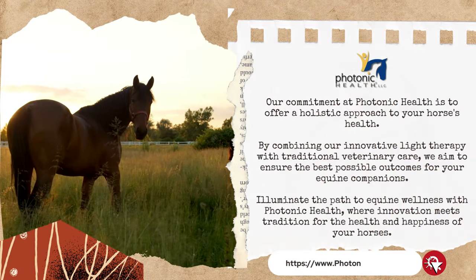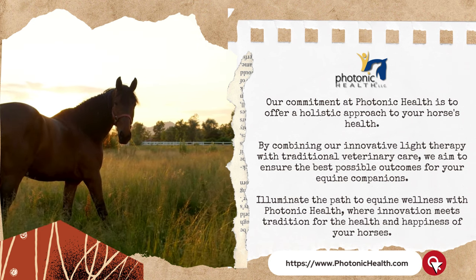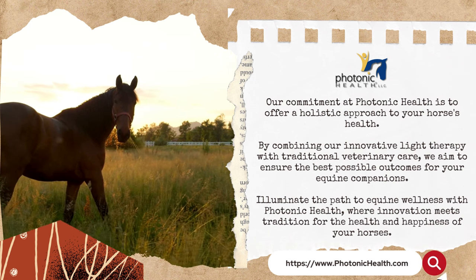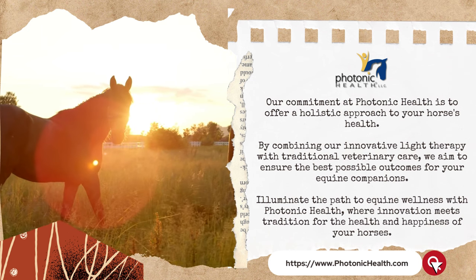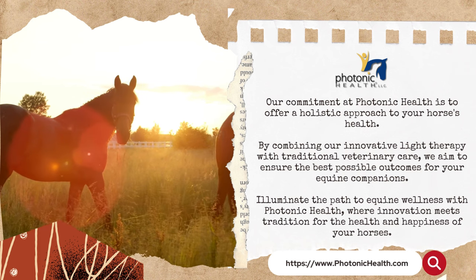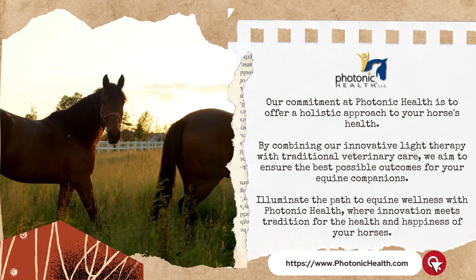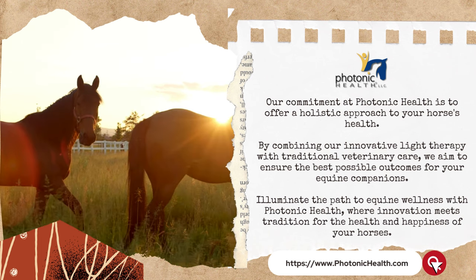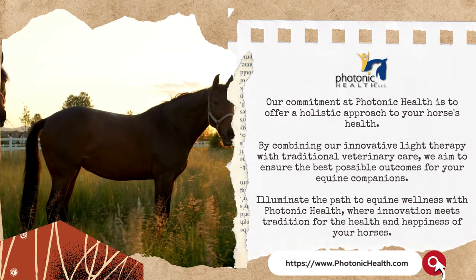Our commitment at Photonic Health is to offer a holistic approach to your horse's health. By combining our innovative light therapy with traditional veterinary care, we aim to ensure the best possible outcomes for your equine companions. Illuminate the path to equine wellness with Photonic Health — where innovation meets tradition for the health and happiness of your horses.